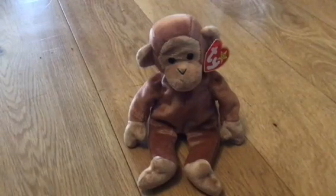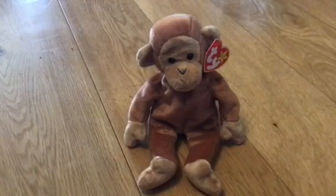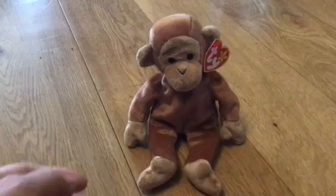This is Bongo and he's one of my first beanies. He's a beautiful brown monkey and I think he's more of a generic monkey shape rather than a specific species.